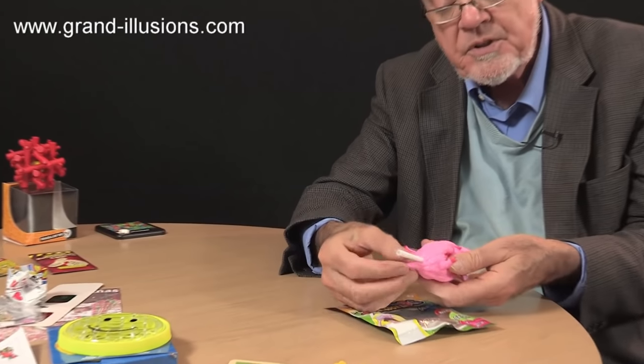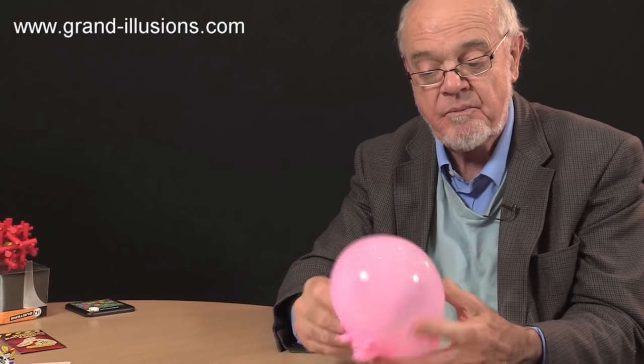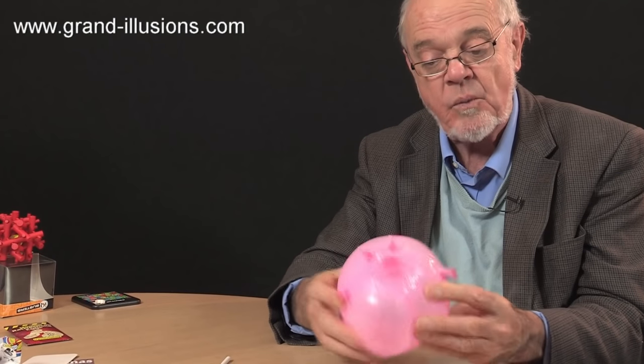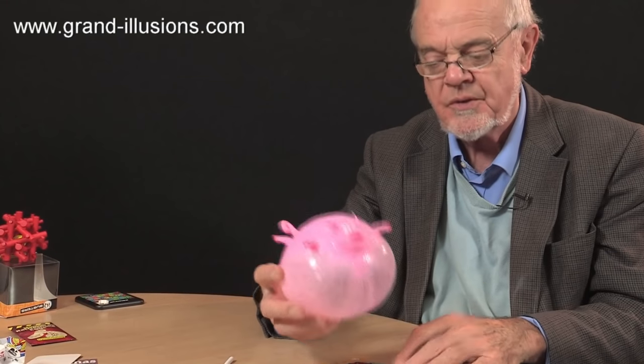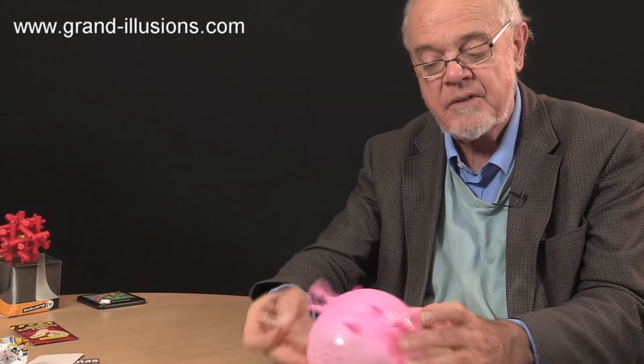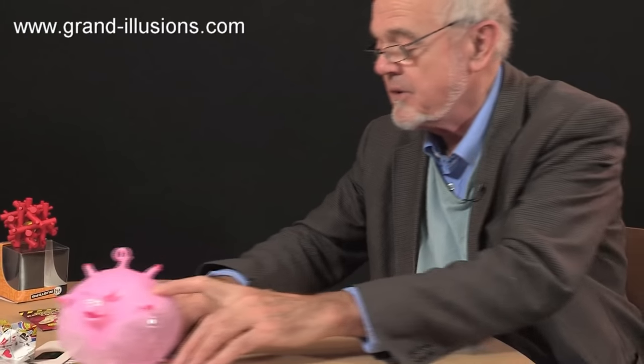An extraordinary little balloon here — there are about four or five different shapes, and you just have one of them. This particular one is a peak, and you're supposed to put it on the back side and then blow it up. It'll actually blow up quite a bit bigger than that if you want. There are too many appendages to it, but what an extraordinary thing — you can deflate the balloon carefully as well. There are about five different designs and we're only putting one of them into the pack.